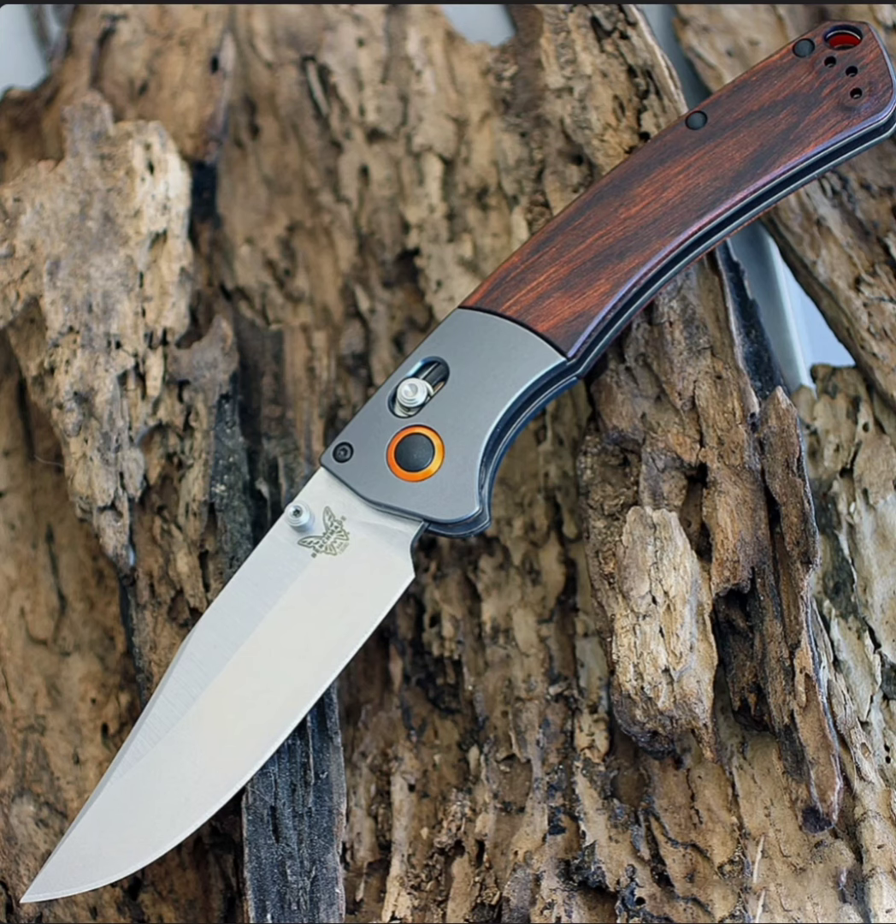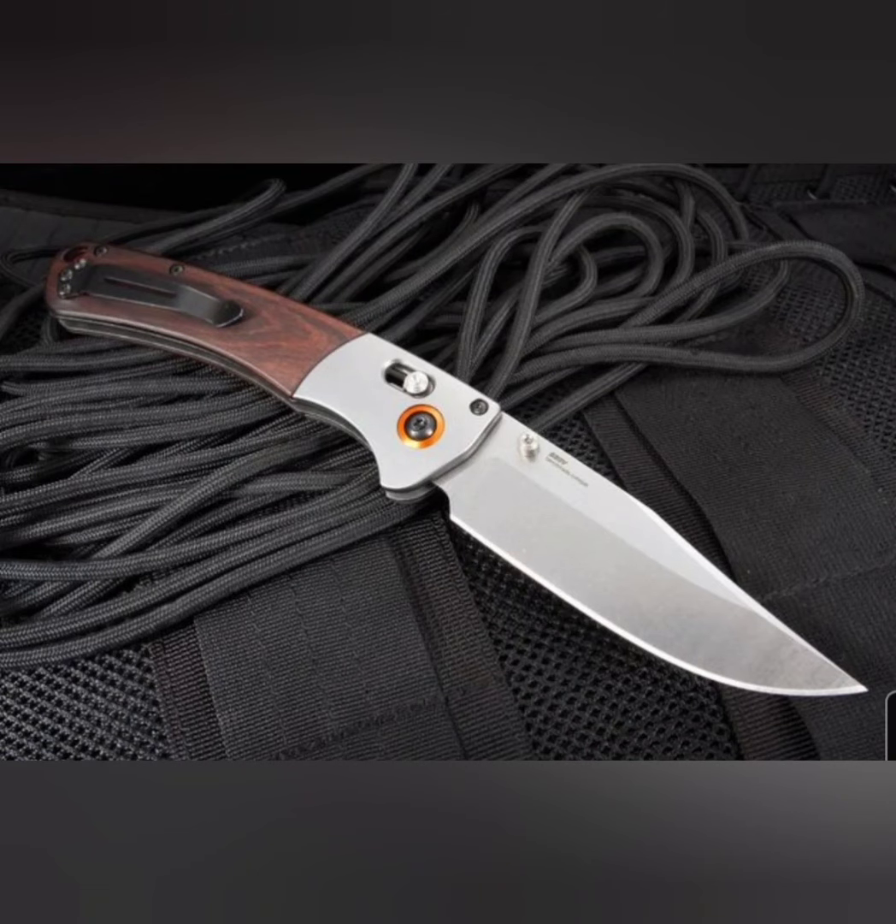Starting it off, the only folding knife on the list is the Benchmade Crooked River. It's got a four-inch blade, S30V steel, beautiful — over $200.